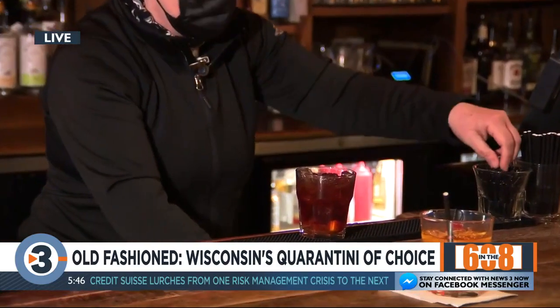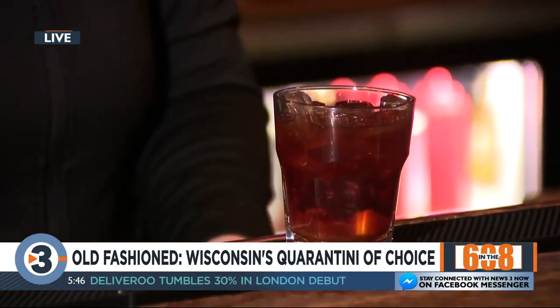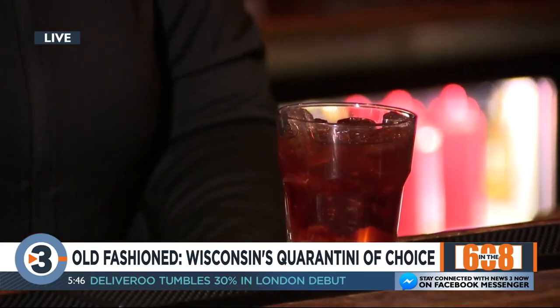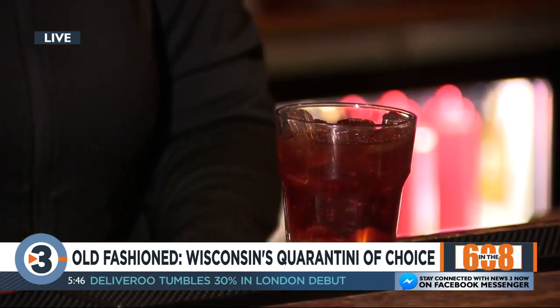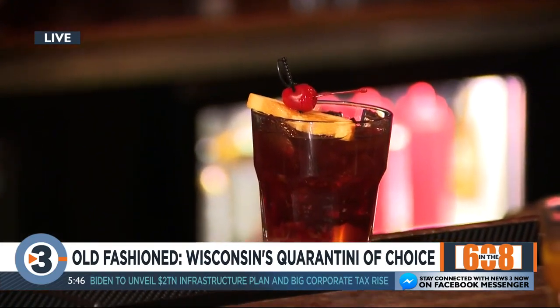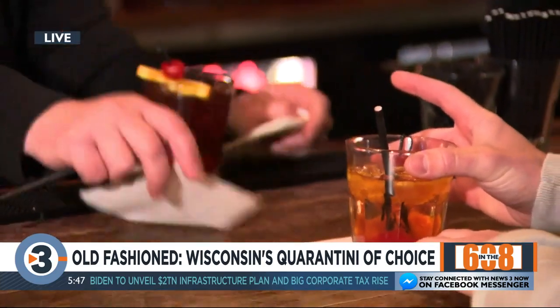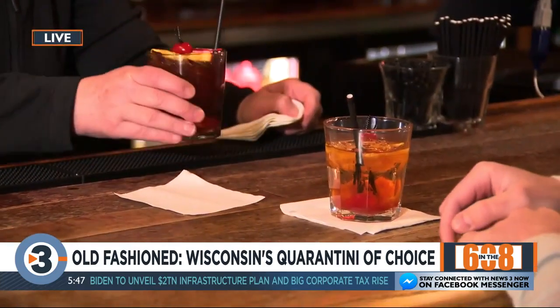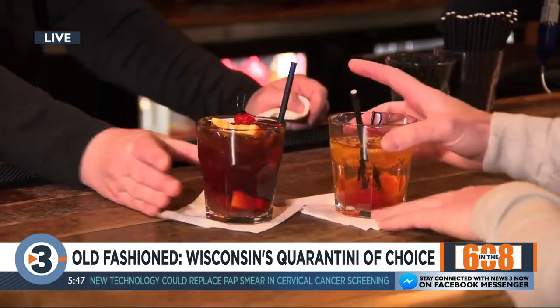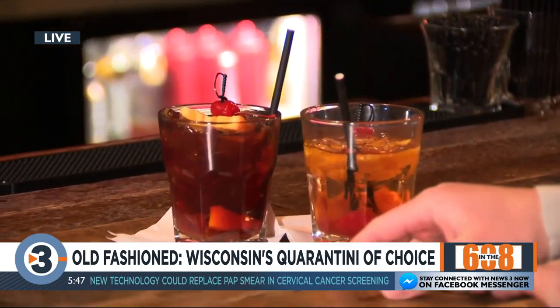And then of course we garnish them all the same. This is our second most popular cocktail right now — after the classic one, which is by far the most popular. This is usually my go-to. You can see the different color in the Door County one, obviously from the cherry juice.